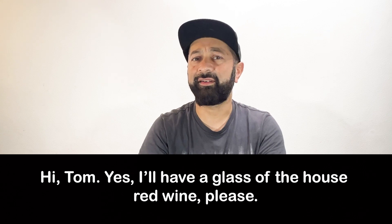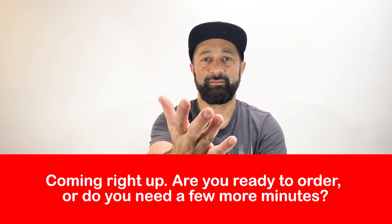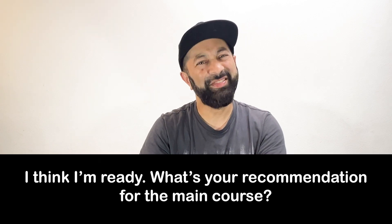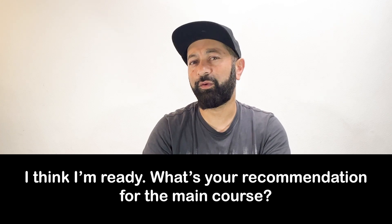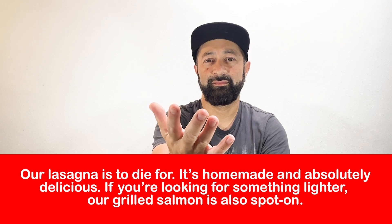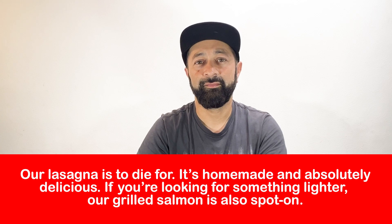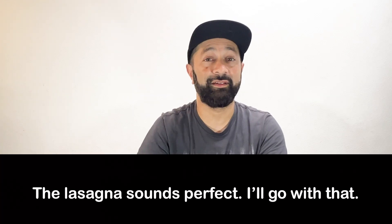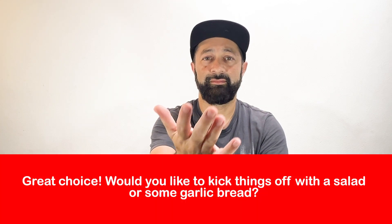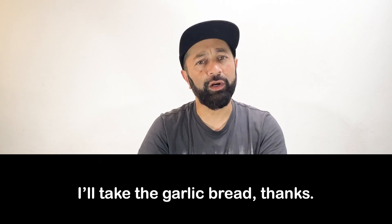Hi, Tom. Yes, I'll have a glass of the house red wine, please. I think I'm ready. What's your recommendation for the main course? The lasagna sounds perfect. I'll go with that. I'll take the garlic bread, thanks.